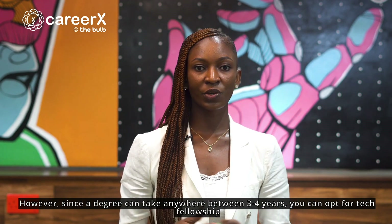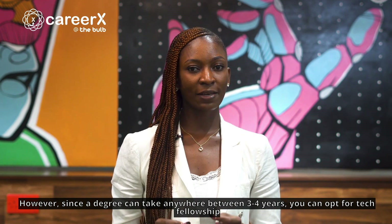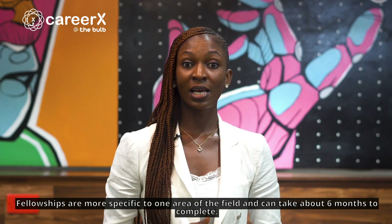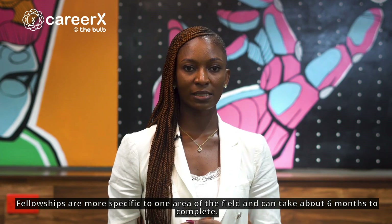However, since a degree can take anywhere between three to four years, you can opt for tech fellowship programs like our fellowship program here at The Bulb Africa. Fellowships are more specific to one area of the field and can take about six months to complete.